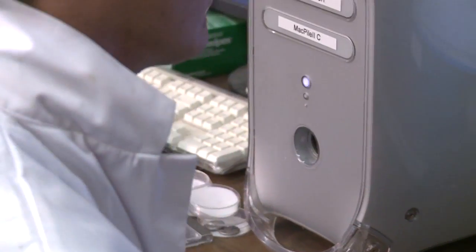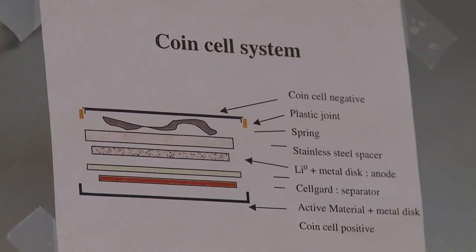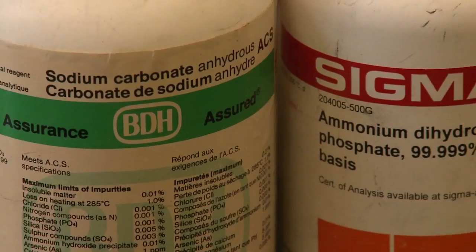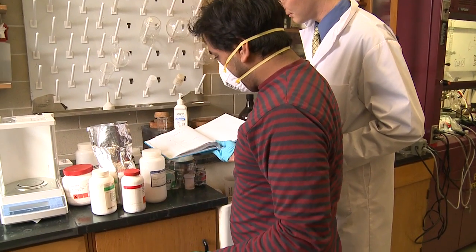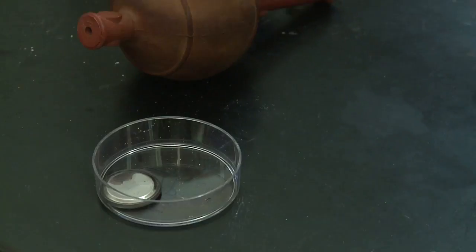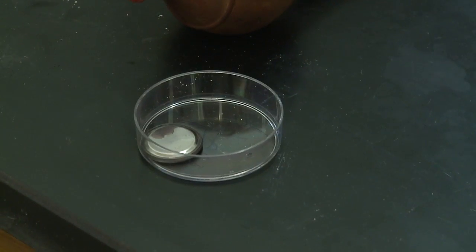One of the materials we have developed here at the University of Waterloo is a new iron fluorophosphate, which is a high-power-density and low-cost material that could be used as a cathode material in lithium-ion batteries.